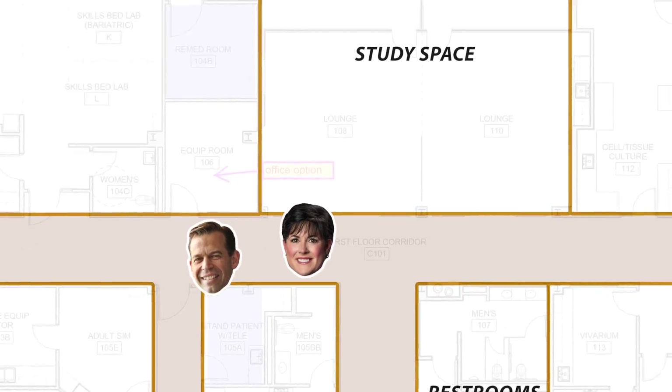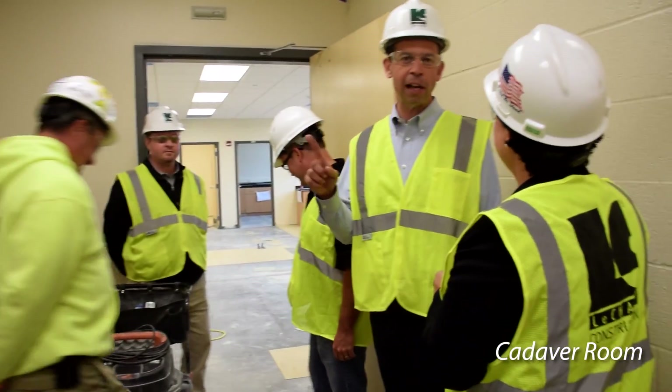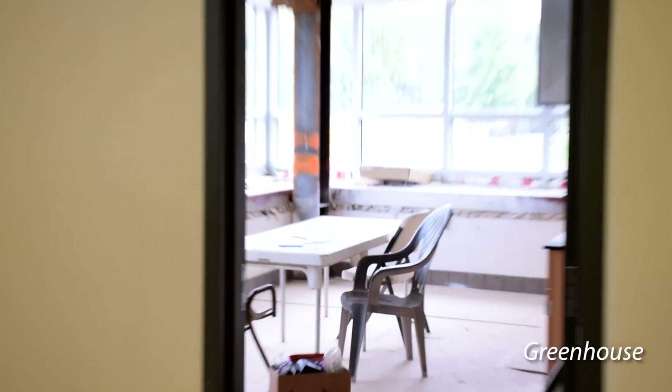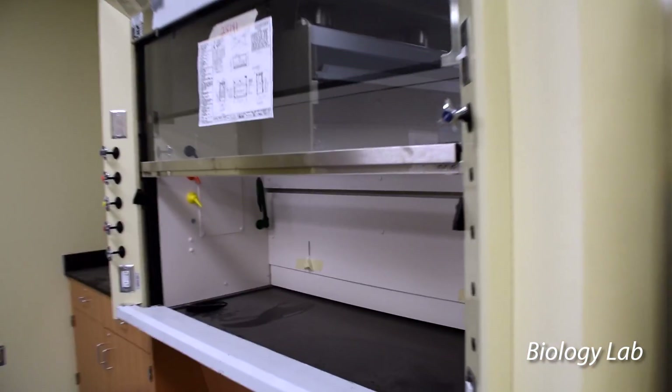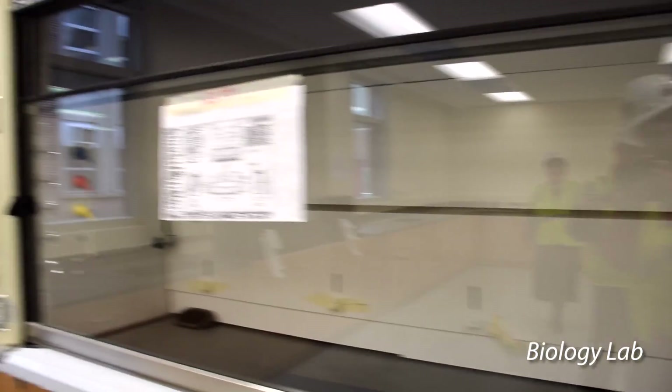Here we go, check out biology. This is the cadaver room. Not to always be talking about fundraising, but we do not yet have a gift to name the cadaver room. This is the biology lab. Do you know what these are? I just know they're a big deal and you want to have them. I bet they're expensive. Yes, and how many do we have in this building? 17 or 18.